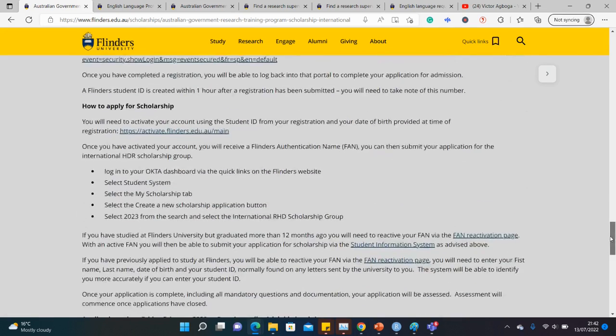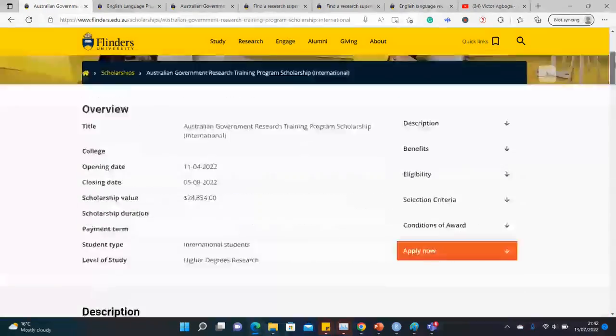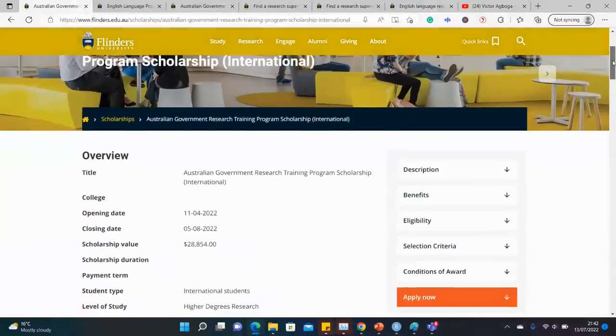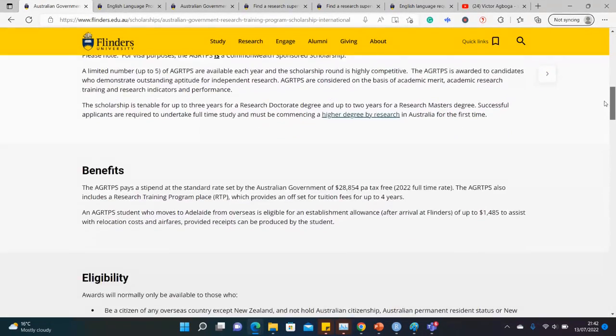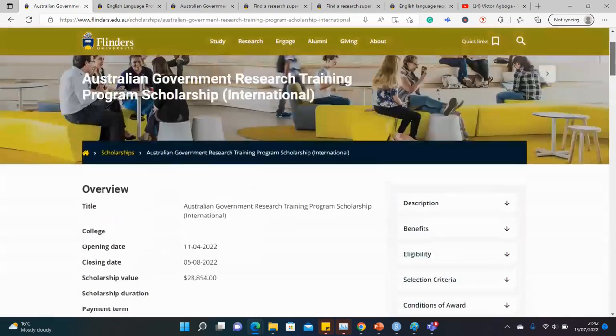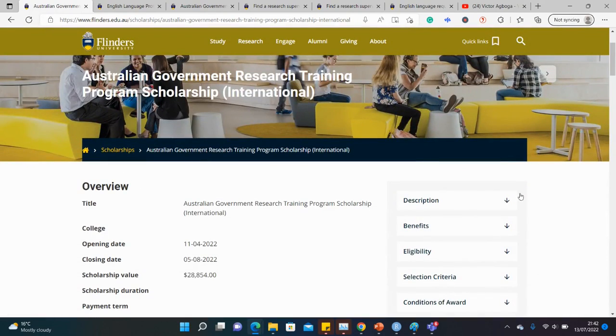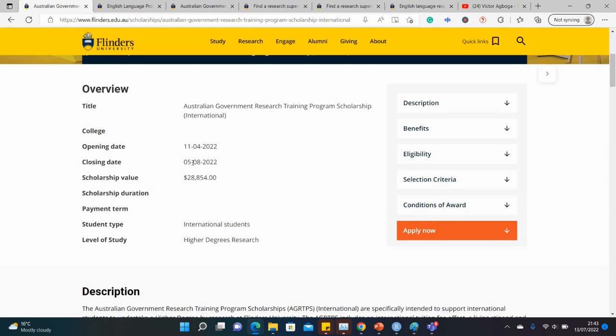I hope this was useful — a quick video signaling you to this opportunity at Flinders University in Australia. Very generous. The most important task is to try to get a supervisor on time and submit before the deadline, which is the 5th of August 2022.